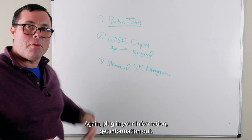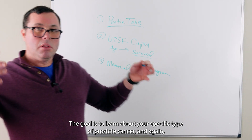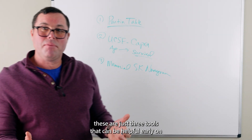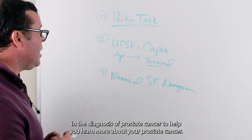Again, you plug in your information and get information out. The goal is to learn about your specific type of prostate cancer. These are just three tools that can be helpful early on in the diagnosis of prostate cancer to help you learn more about your cancer.